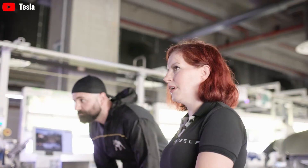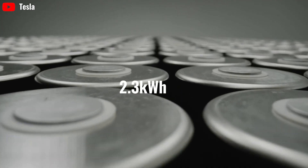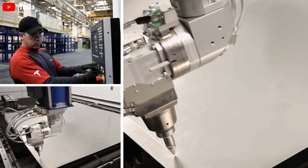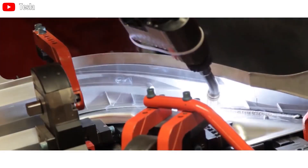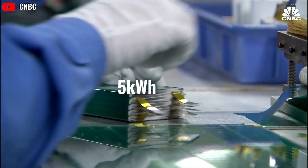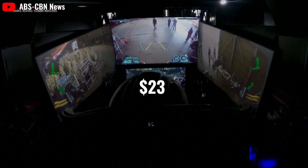The Tesla Optimus robot uses a 2.3-kilowatt-hour battery pack, designed to integrate various power control systems into a single printed circuit board to manage power efficiently. Scientists note that if Optimus' battery capacity increases by 5 kilowatt-hours, it would add $50 to the cost — equivalent to 5% of the original price. Therefore, the current 2.3-kilowatt-hour battery costs only $23 per unit.